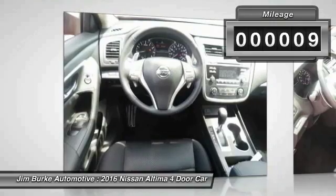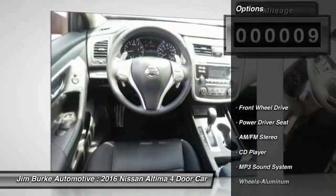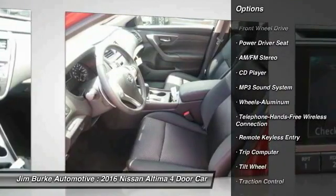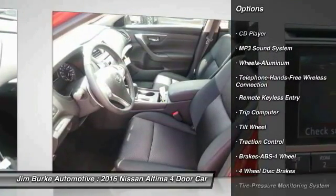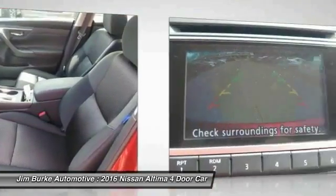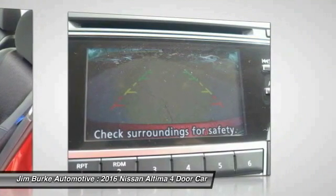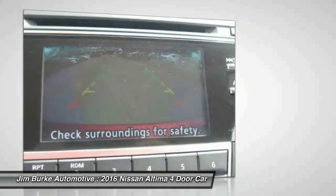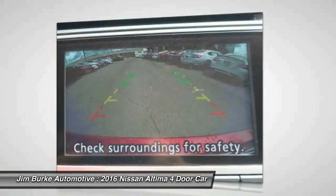This vehicle has less than 100 miles. Here are some of this vehicle's great options: anti-lock braking system, traction control, Bluetooth wireless data link for hands-free phone, power steering, air conditioning front, cruise control, aluminum wheels, FWD, AM-FM stereo radio, rear defrost.